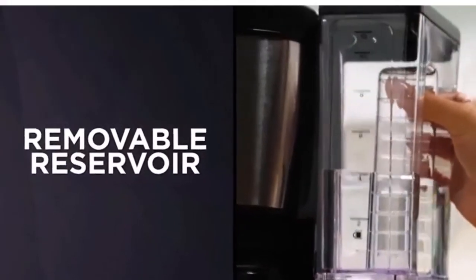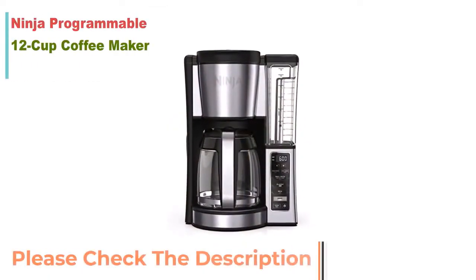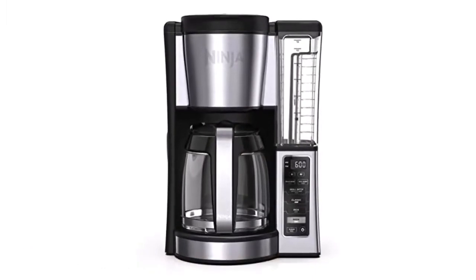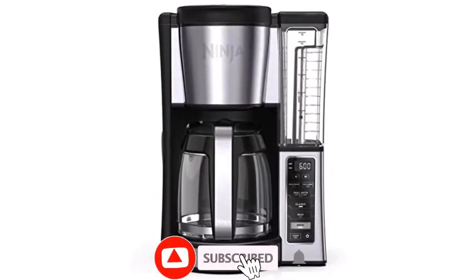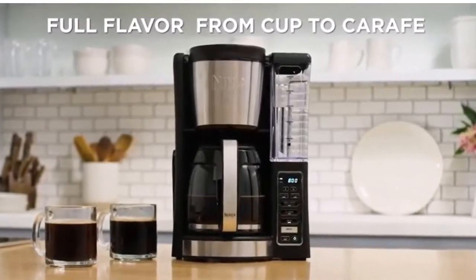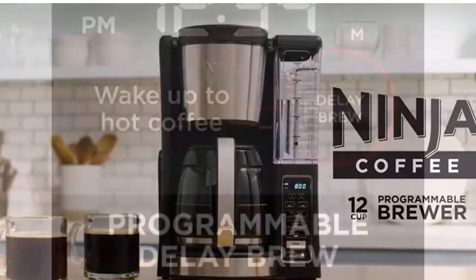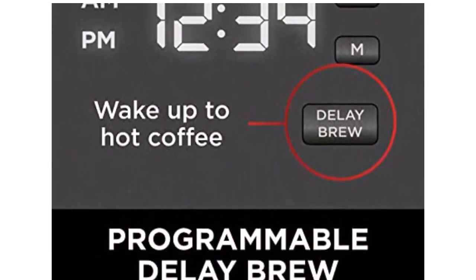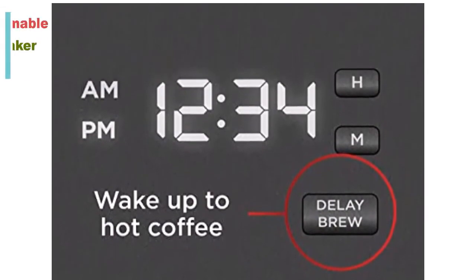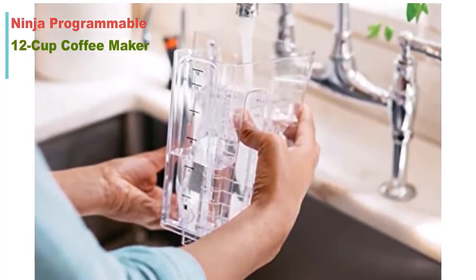Customers highly recommend this coffee maker for its comfortable use. The Ninja Coffee Brewer is a 12-cup programmable coffee maker with custom brew strengths and a hotter brewing advanced boiler to make hot, flavorful, and never bitter coffee. From a small batch of one to four cups to a full carafe in classic or rich strengths, you can expect the same great taste. Enjoy ultimate convenience with 24-hour delay brew, an adjustable warming plate, and a removable water reservoir.